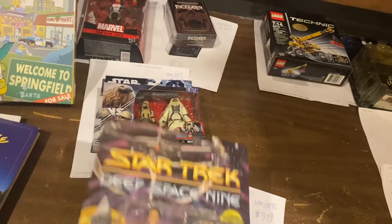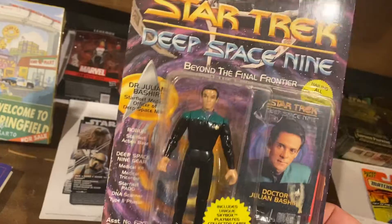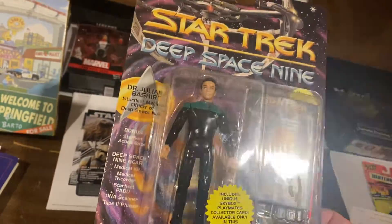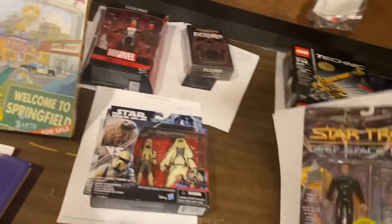Dr. Julian Bashir — I'm telling you, a lot of these figures are selling and I think it's because everybody's binging all the original series right now: Voyager and Deep Space Nine. $9.99 for Julian Bashir.